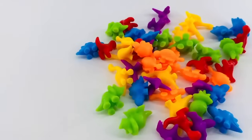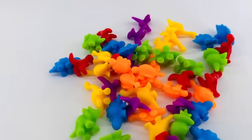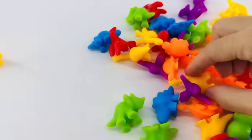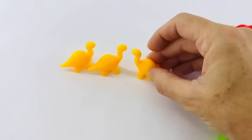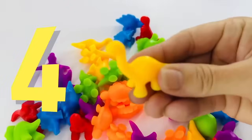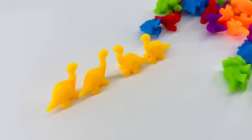Let's look for four yellow dinosaurs. One... and four. Let's put it down right there. Four yellow dinosaurs.